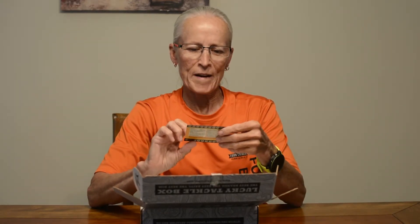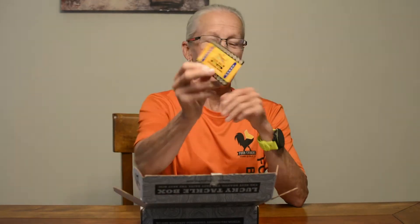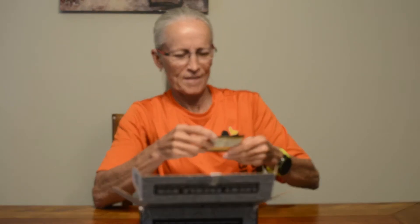Right up front you have some pain relieving ointment — that's kind of a strange thing. I guess in case you get a hook in your hand. Tiger Balm. And also a Fishing Magazine.